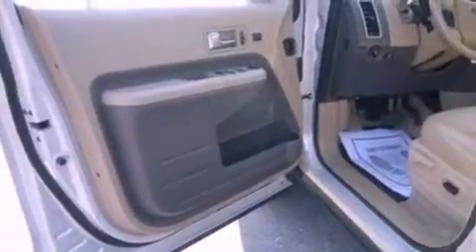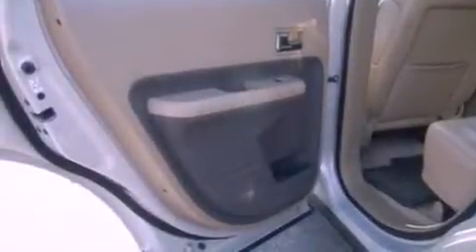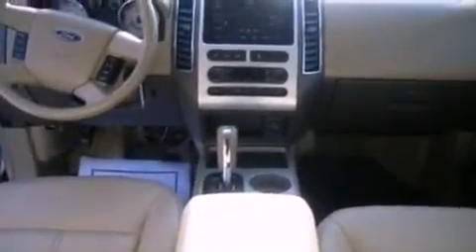The following features are also included: memory settings for the driver's seat positions so you can recall your favorite position with the push of one button, air conditioning, cruise control, a CD player, and leather seats.